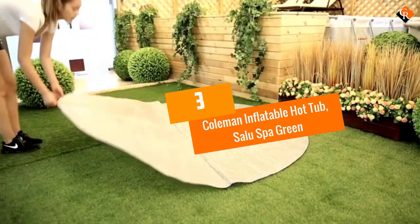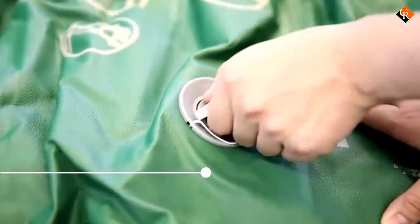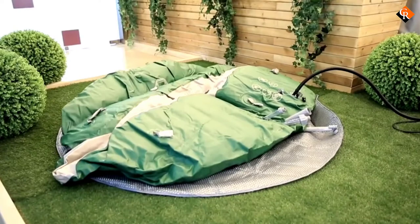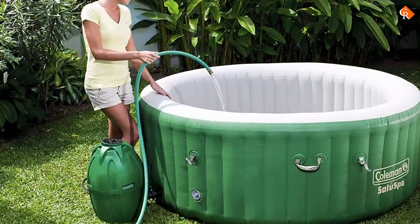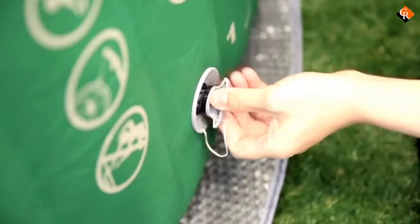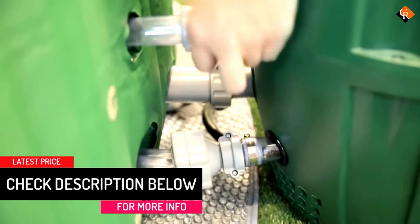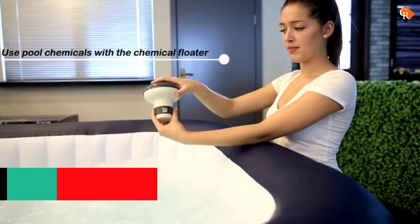At number 3, we have the Coleman Inflatable Hot Tub, SaluSpa in green. For the Coleman SaluSpa green color in particular, it's the best hot tub you can choose for your homemade spa day. It can accommodate up to 6 people. Using TriTech material, this Coleman is guaranteed as the most durable and comfortable inflatable hot tub. It is also very easy and simple to operate — all you have to do is use the digital control panel to start and stop it. It also features an automatic timer control for the heating system.